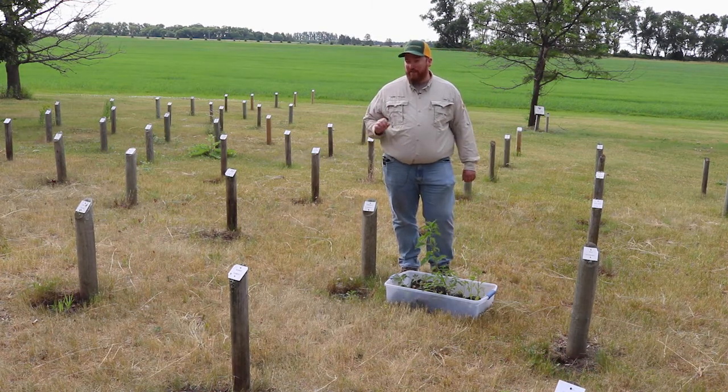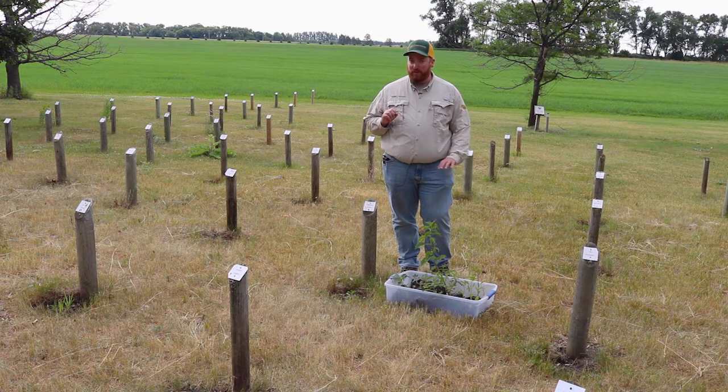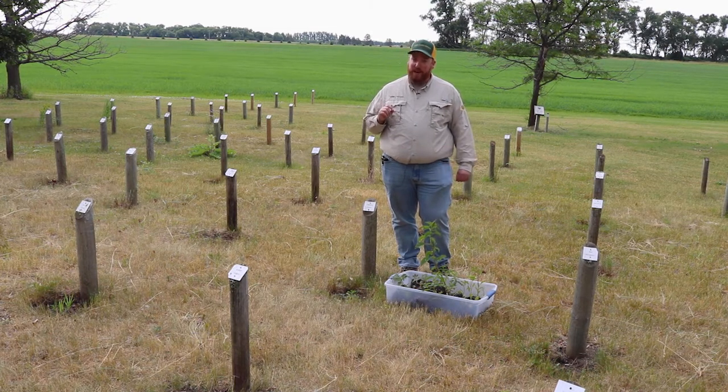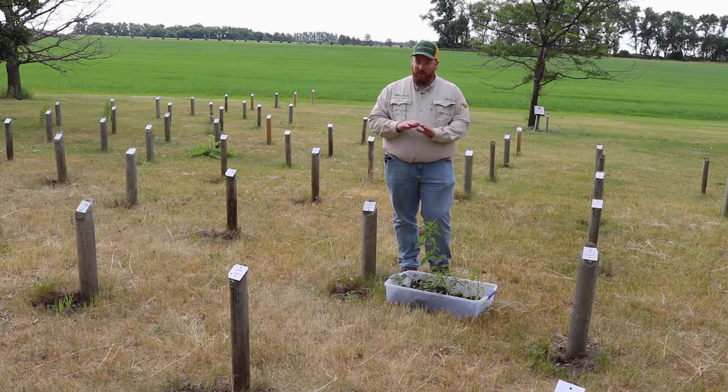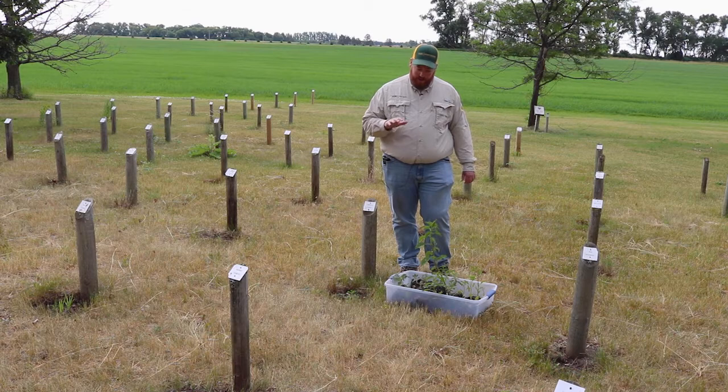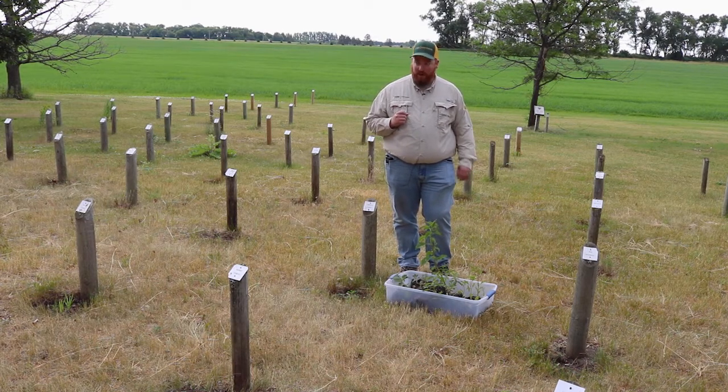The only time we might get some confusion of prostrate or tumble with the other pigweeds is in the seedling stage. Both prostrate and tumble have a leaf shape that is a little bit unique compared to the other pigweeds — tending to be a little bit more ovate, or kind of like a spatula some people might say. But once they get a number of nodes going, they go horizontal and it's a lot easier to tell the difference between those two compared to redroot, waterhemp, or the areas where we have Palmer amaranth.